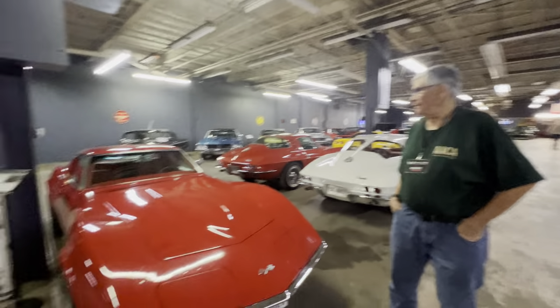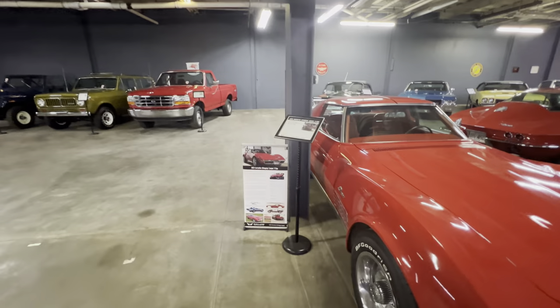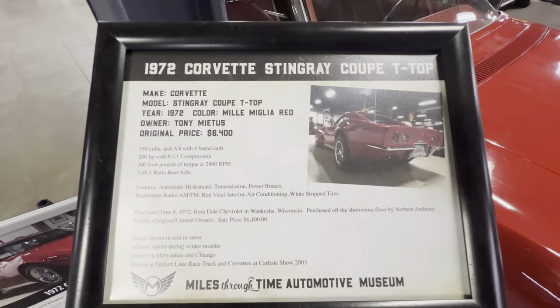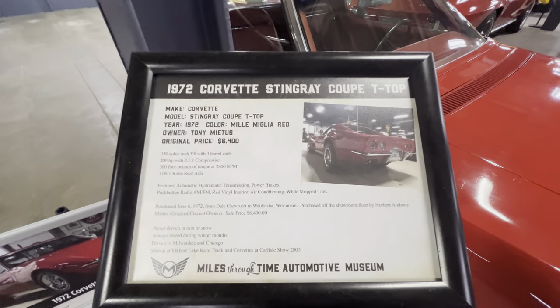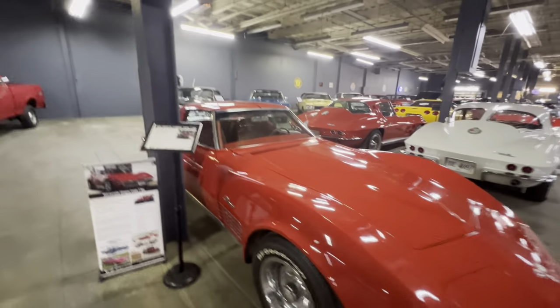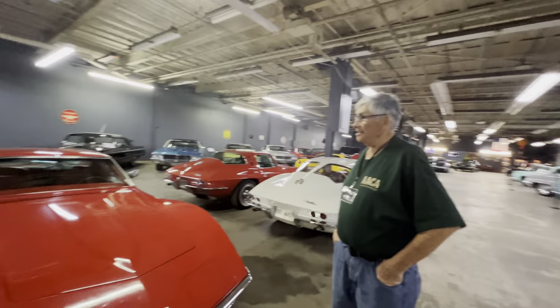This is a 1972 unrestored original T-top Corvette. It's a small block car and it's been here a couple of years.